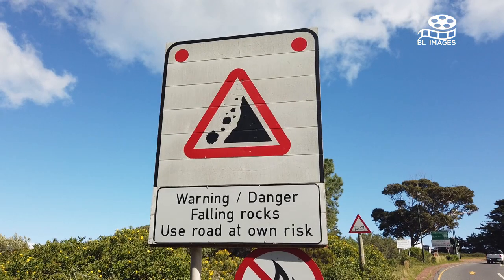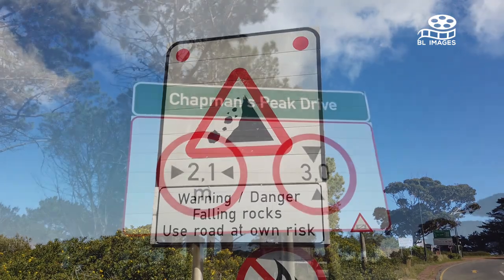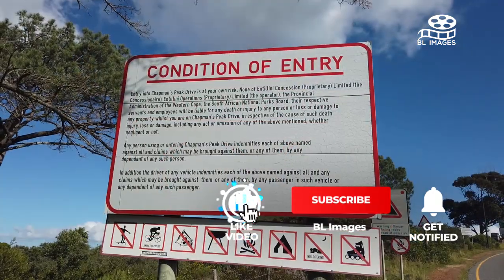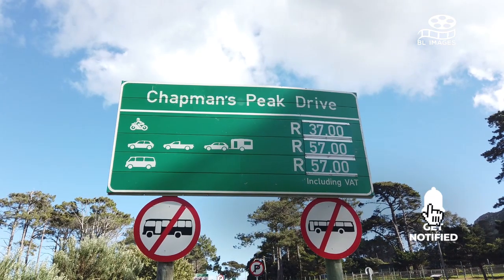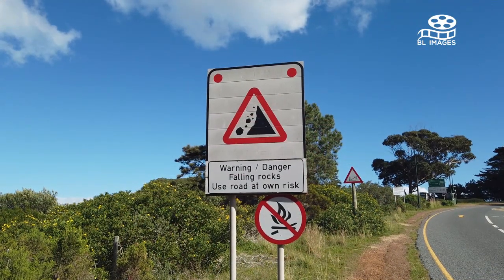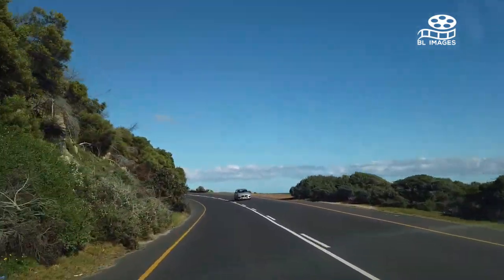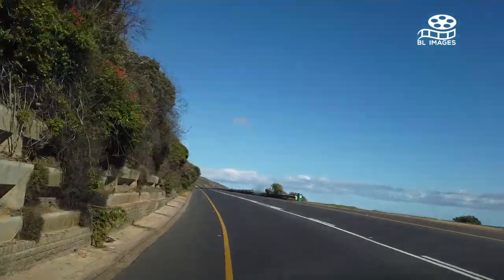Chapman's Peak Drive — one of the world's most beautiful scenic drives. It's one of the most scenic drives I've ever taken, and well worth the R57 or so it costs per car. The road hugs the coastline along the cliffside, similar to the drive along the Amalfi Coast in Italy, and the views are just as stunning.